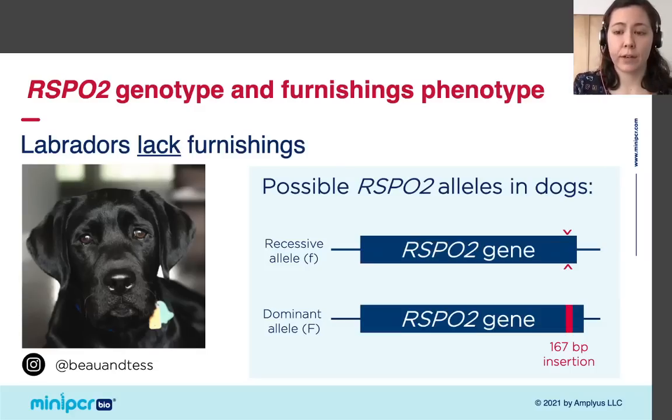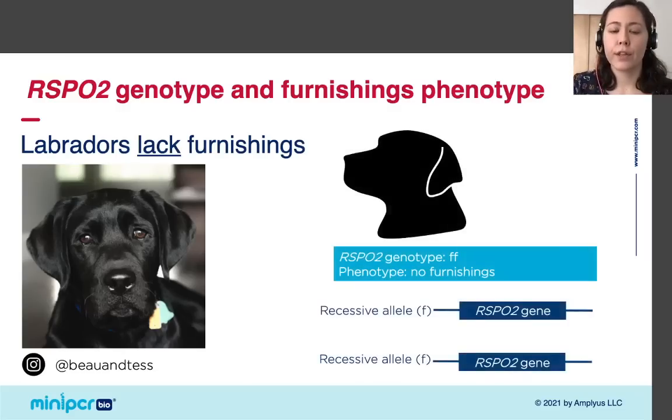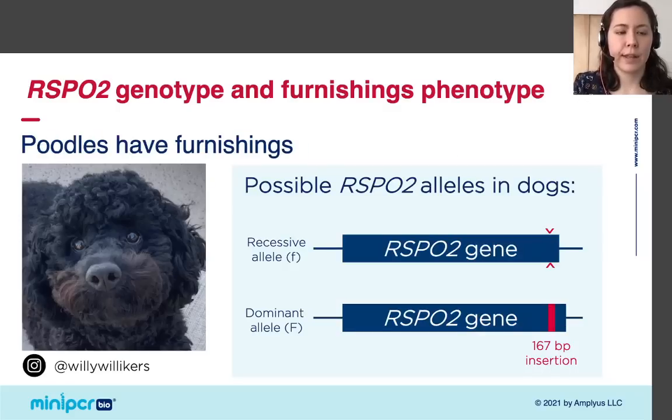Let's think back to Labradors and Poodles. Because Labradors lack furnishings, we can infer that they have two copies of the recessive allele — that's the only way their phenotype could be a lack of furnishings. Poodles have furnishings, and for many domesticated dog breeds, artificial selection by humans has led to desired traits becoming fixed in the population. When you breed a Poodle with another Poodle, all resulting puppies will have furnishings, which means the parents have to be homozygous dominant for RSPO2.